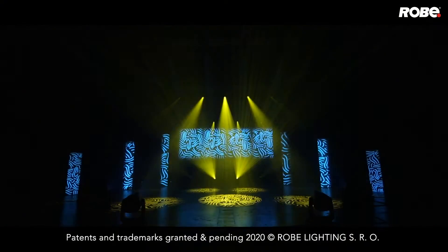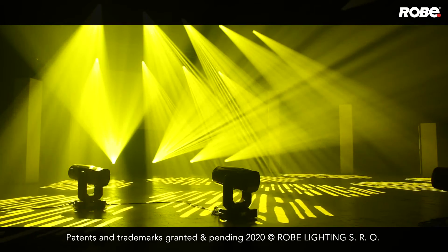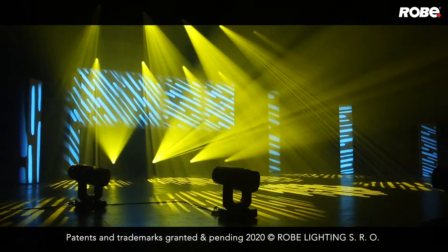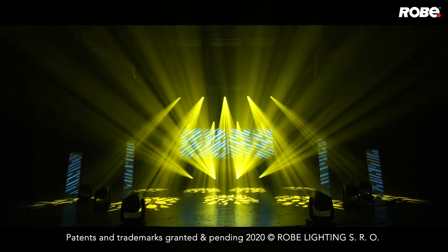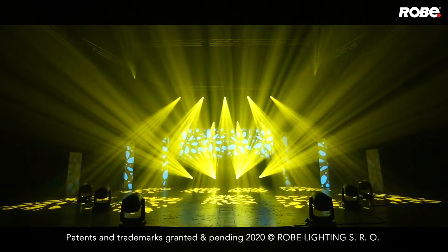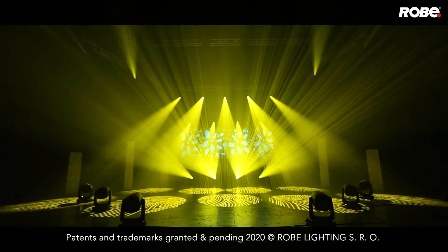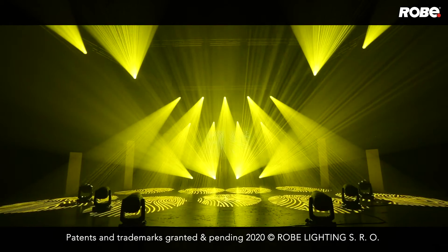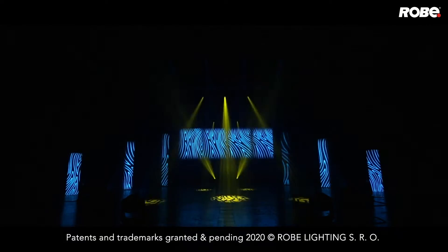Forte features two fully rotating, indexable Gobo wheels. Each wheel has six Gobos that have been specifically designed and tested to suit Forte and produce all kinds of effects, from simple patterned break-ups to signature in-air effects. These wheels can be used in combination and, being fully indexable and rotatable, you have the widest range of permutations possible.